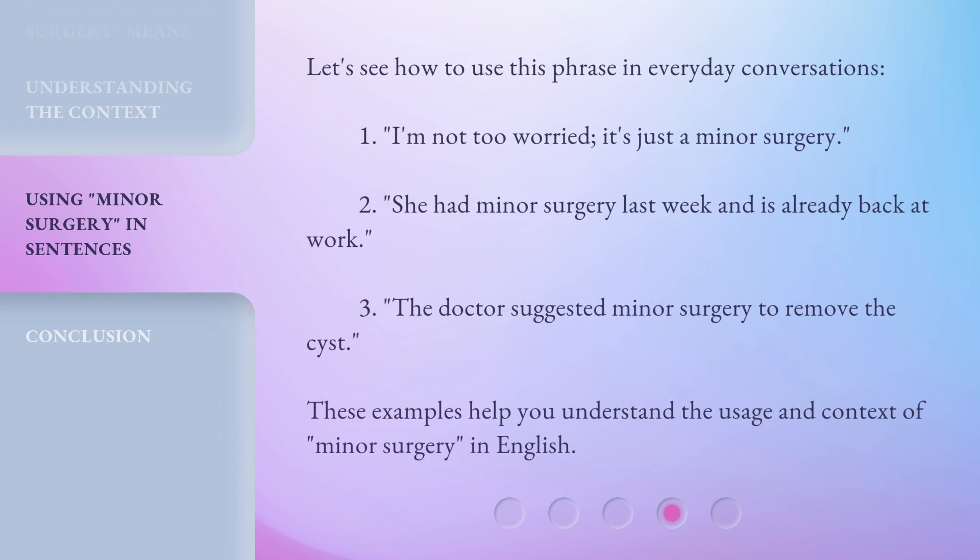Let's see how to use this phrase in everyday conversations. 1. 'I'm not too worried, it's just a minor surgery.' 2. 'She had minor surgery last week and is already back at work.' 3. 'The doctor suggested minor surgery to remove the cyst.' These examples help you understand the usage and context of 'minor surgery' in English.